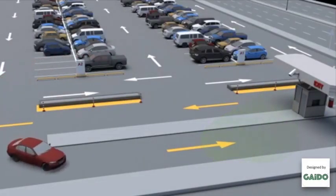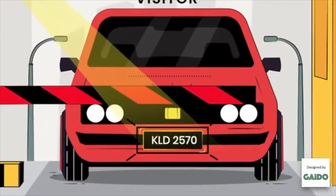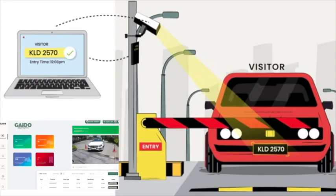Similarly for exit, when the vehicle arrives at the exit gate, the camera captures the number plate and shares this information with the cloud dashboard, where the visitor is marked as exit.